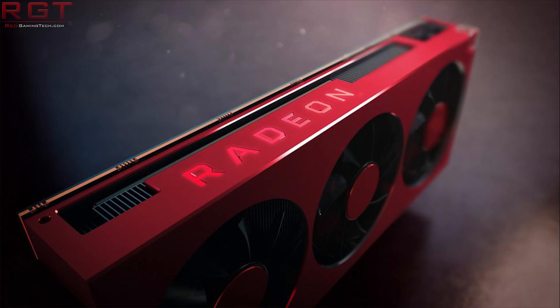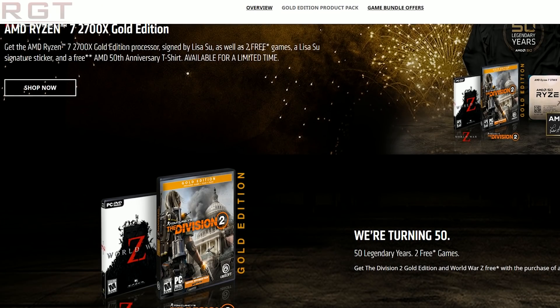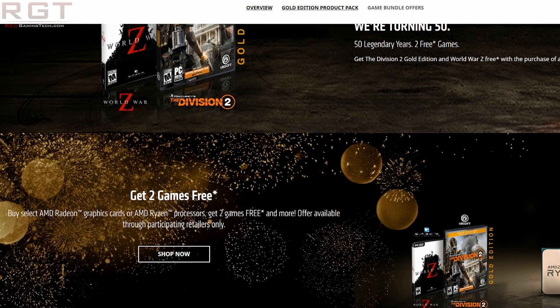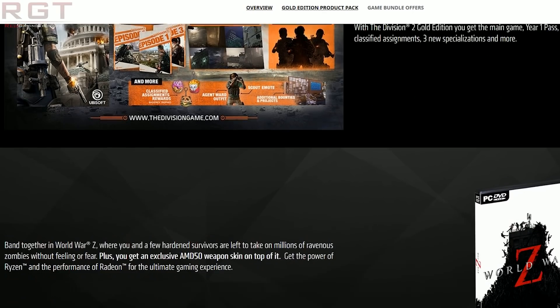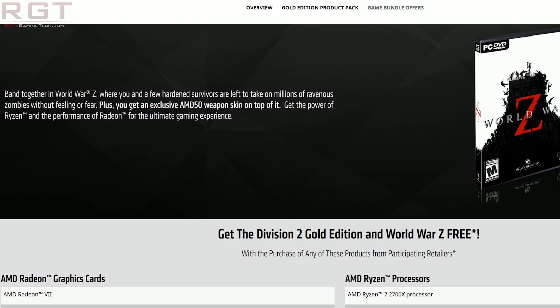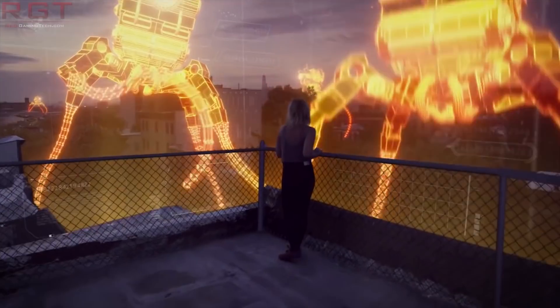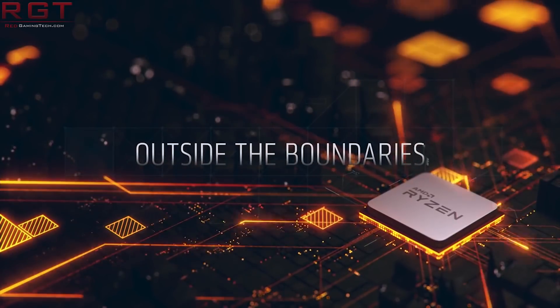As for Ryzen, you do get a fancy AMD50 box as well, but the CPU itself has also been signed by Lisa Su. In both of these, if you purchase them from April 29th to June the 8th, 2019, you're also going to get a bunch of extra stuff. So you're going to get a game bundle — a free code for World War Z and a free code for The Division 2, which also includes a year one season pass, giving you early access to all year one episodes, eight classified assignments and assignment rewards, some specialisations, outfits, additional bounties, and an exclusive AMD50 in-game armband. There's also an AMD50 t-shirt and an autographed sticker, again signed by Lisa Su.